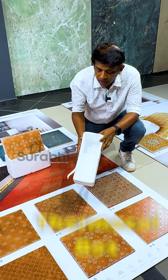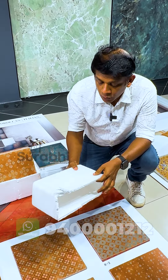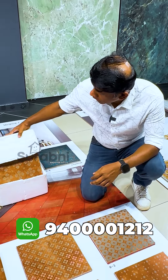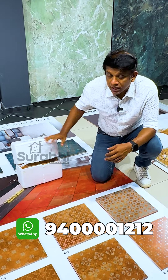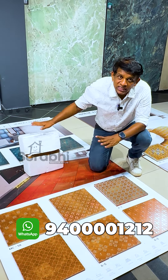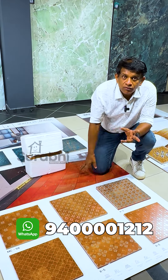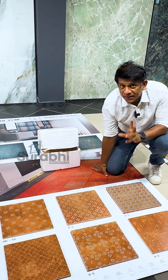The tiles are costly, but the tile is also a nice quality — a new design. If you have a customer, you can order it online. If you have a photo of this, you can order it online.